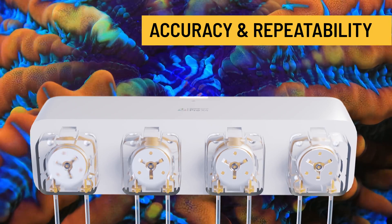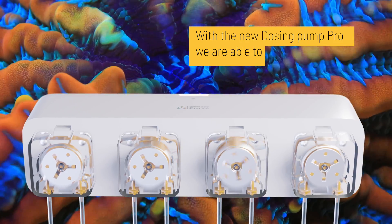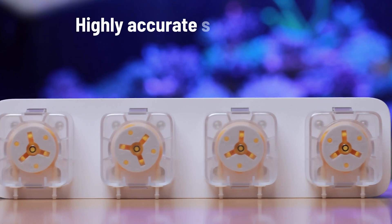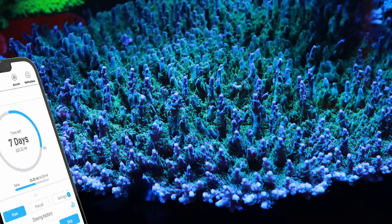Outstanding dosing accuracy and repeatability — with the new Dosing Pump Pro, we are able to dose even 0.01 milliliters. New heads from Reef Factory and a highly accurate stepper motor, with tubing made from high quality components.